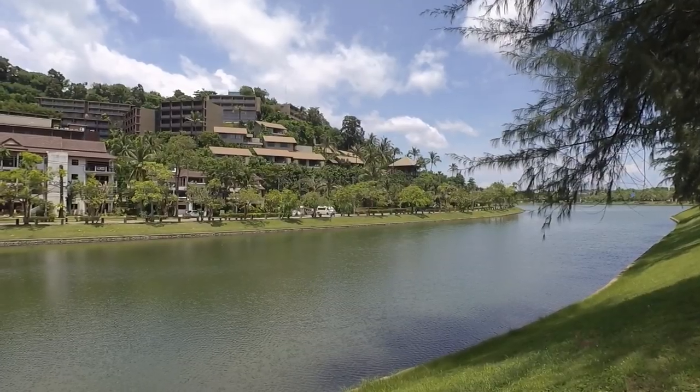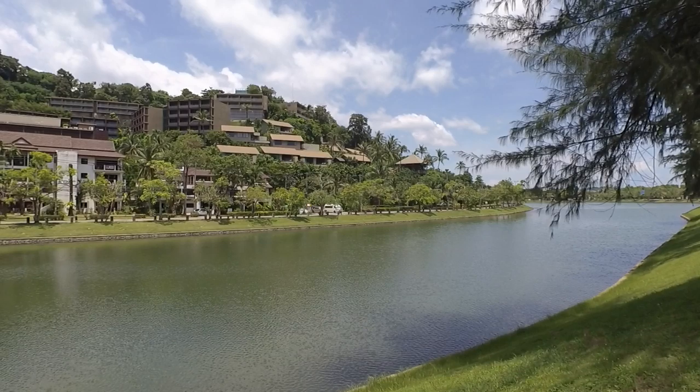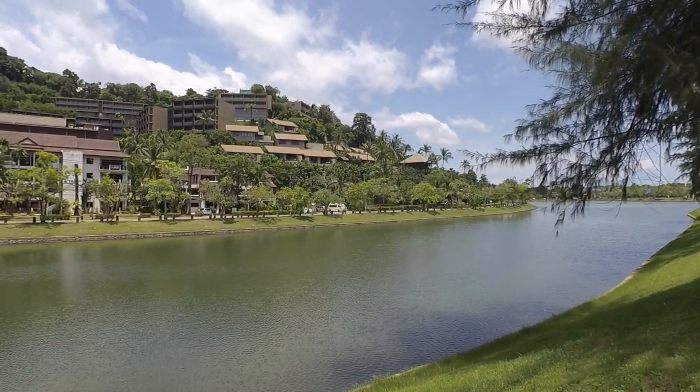Well, a very good afternoon from Phuket and as you can see it has been another beautiful day here on the island — blue skies, very warm. On today's video we're going to be taking a look at an area known as Naiharn, so stay right there and I will be right back after this.